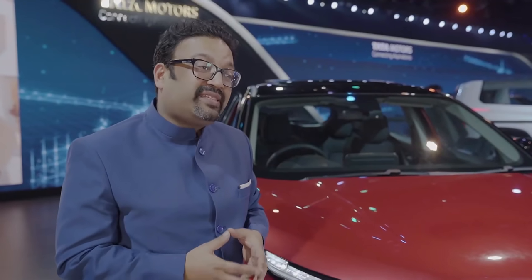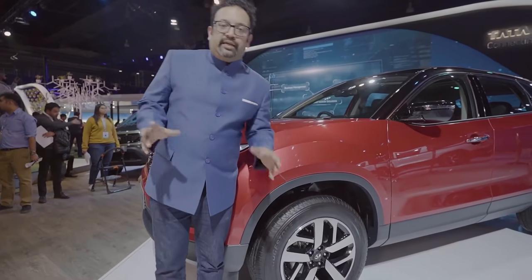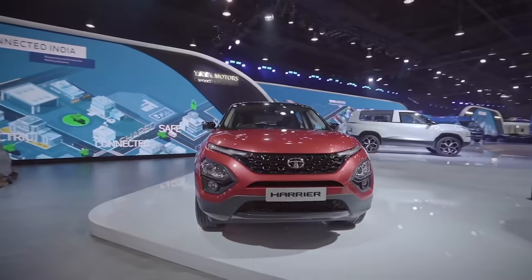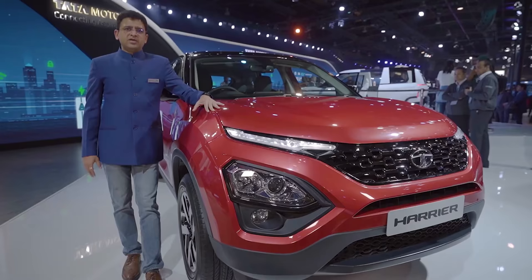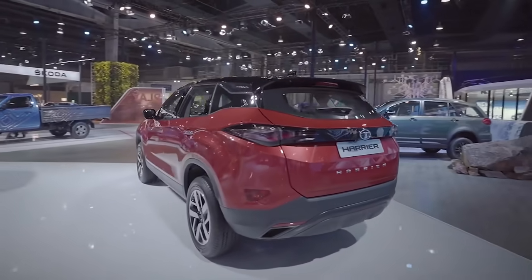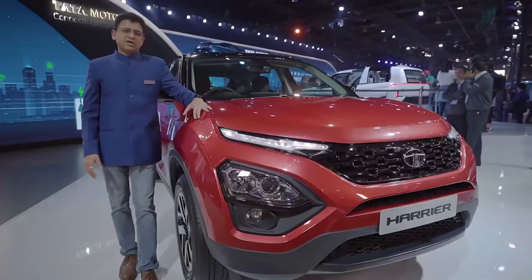This Harrier is 170 PS, with incredible 18-inch diamond cut alloy wheels — isn't that stunning? It's my pleasure to present the BS6 Harrier. It carries forward a lot of strong features and strong capabilities from its parent, the Omega architecture from Land Rover.